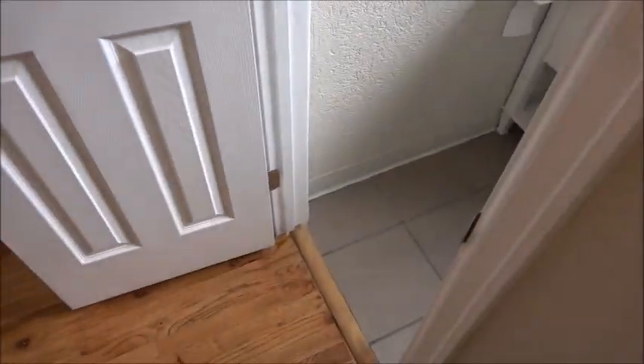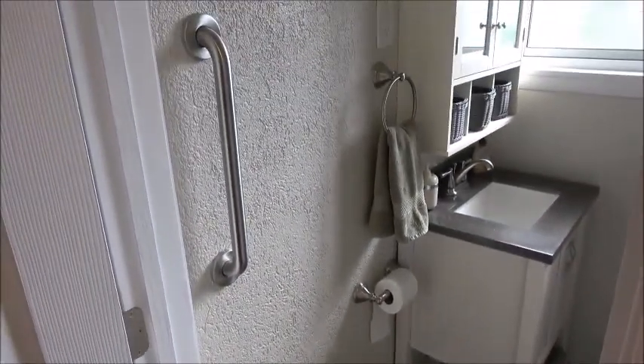Here's the full bathroom on this floor. It's got grab bars for the handicapped. You couldn't take a wheelchair into this bathroom, but you could get out of your wheelchair here, and there are plenty of grab bars to guide you to the toilet or the bathtub.